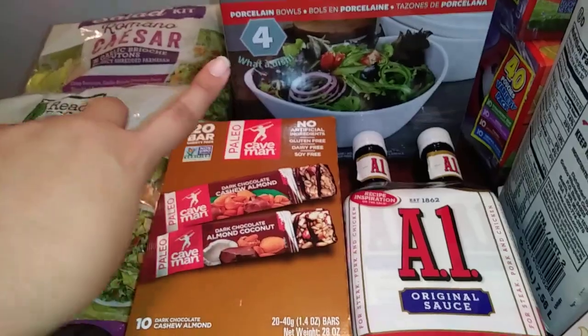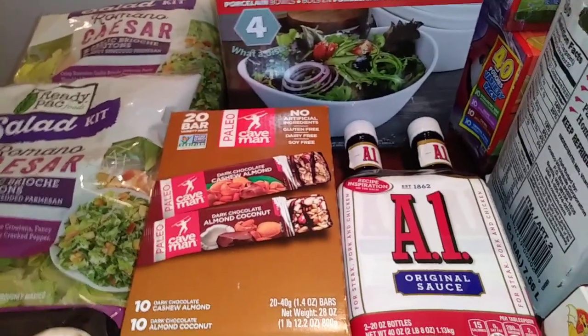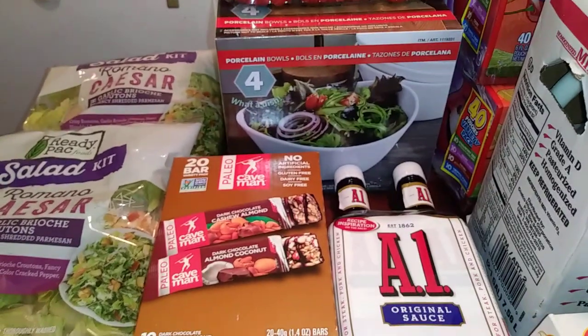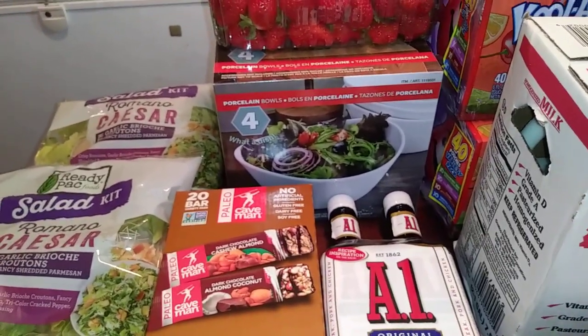Costco has these salad bowls on special, and they're pretty good, decent size. I would call the ones I have, like, cereal bowls — they're kind of small and they're perfect for my girls. But when I'm eating a salad I like to get a big salad, and I feel like the ones I have are never enough. So I thought these were really cute.